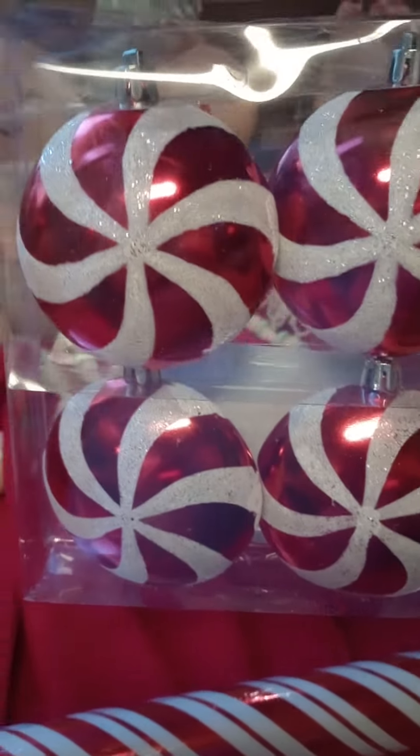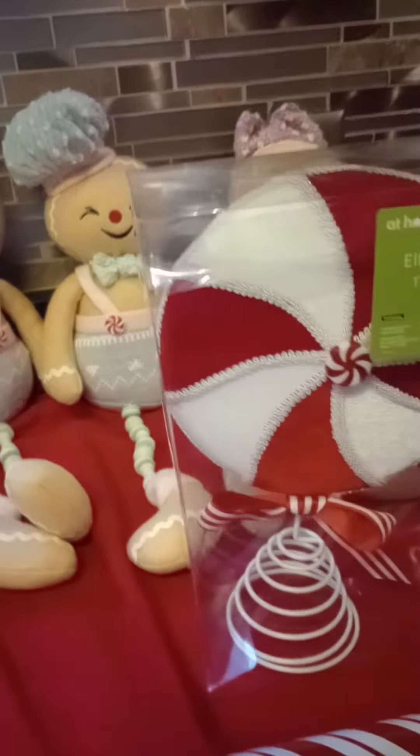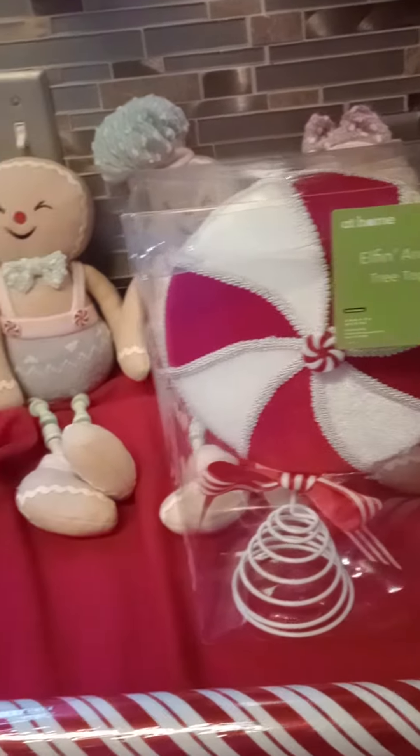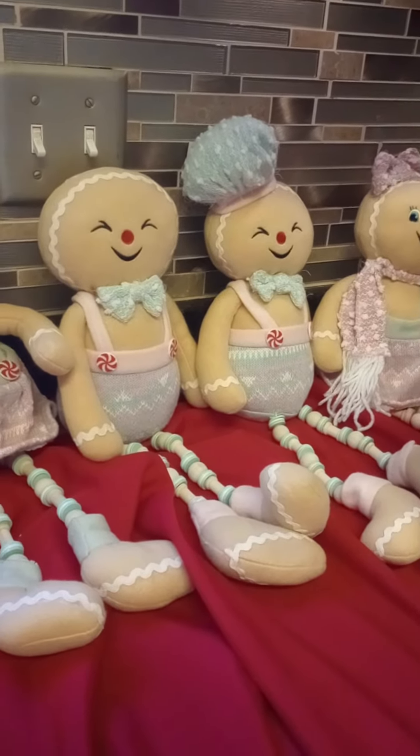I found some last year, but this year I'm putting up a little bit more trees, so I had to buy a lot more. And that's it from At Home so far! Thank you so much for stopping by — please subscribe to my channel for more videos like this. Talk to you soon!